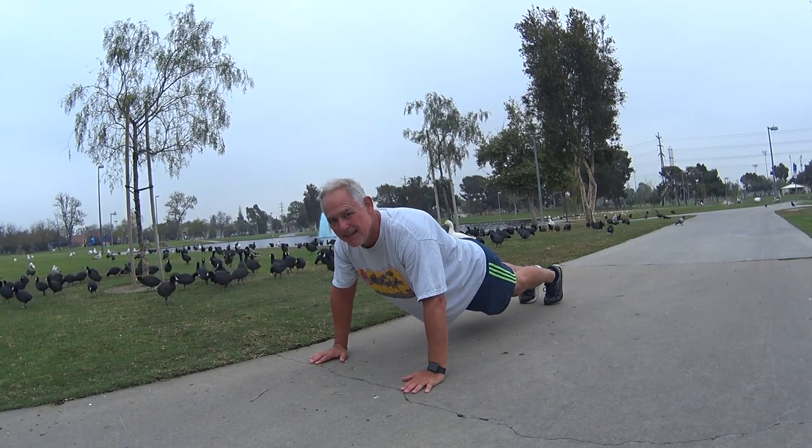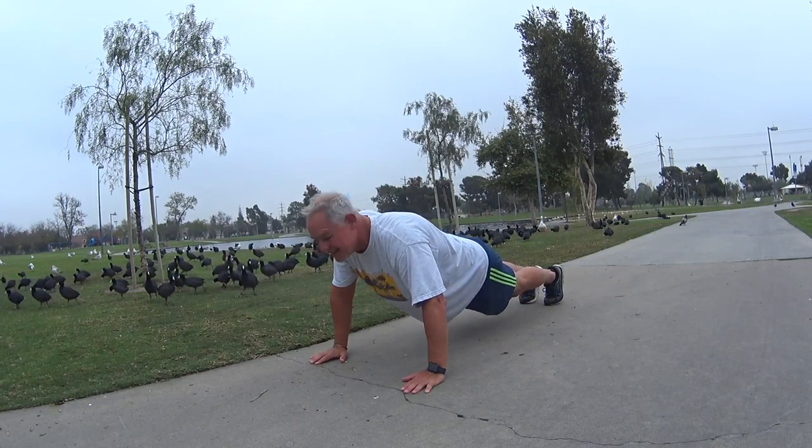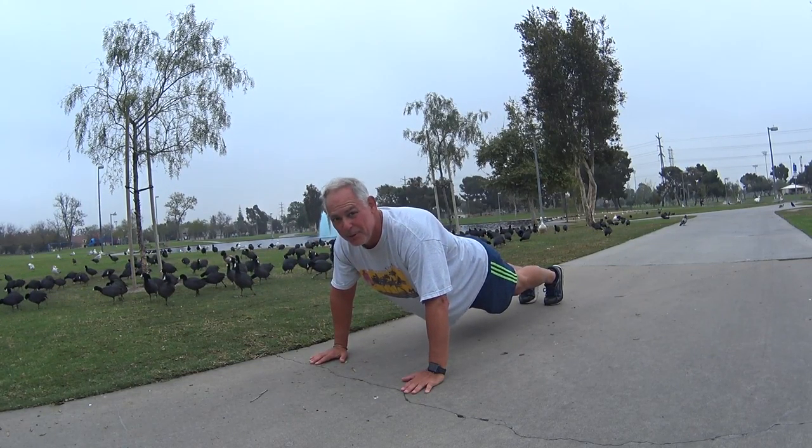What better place to do some push-ups than while viewing the natural blue waters of Lake Cerritos. Very natural blue waters.